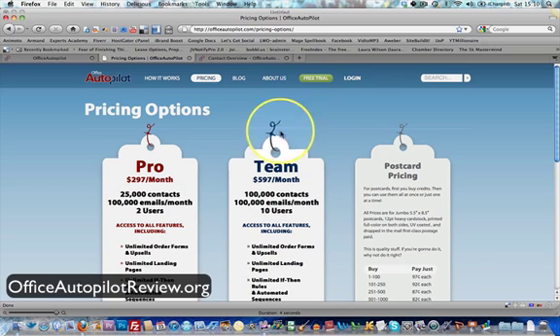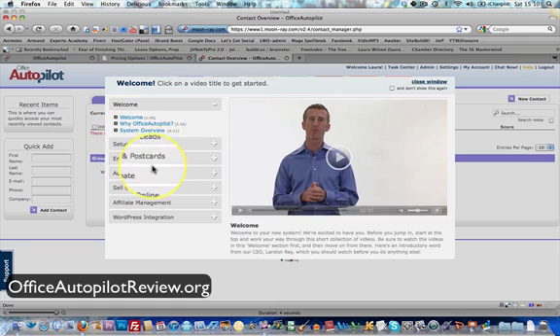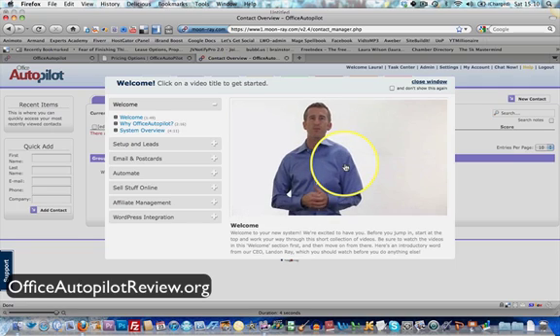Now I'm going to go into the back end and show you rather than just talking about it. So this is where I'm logged in now. The first thing you'll notice when you log in is you get this series of lightbox welcome videos. Let me just click through and I'll show you a little bit about what you get when you first go in.